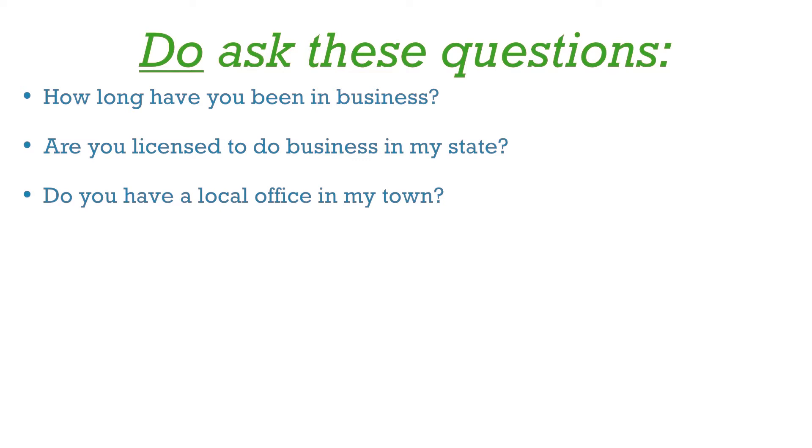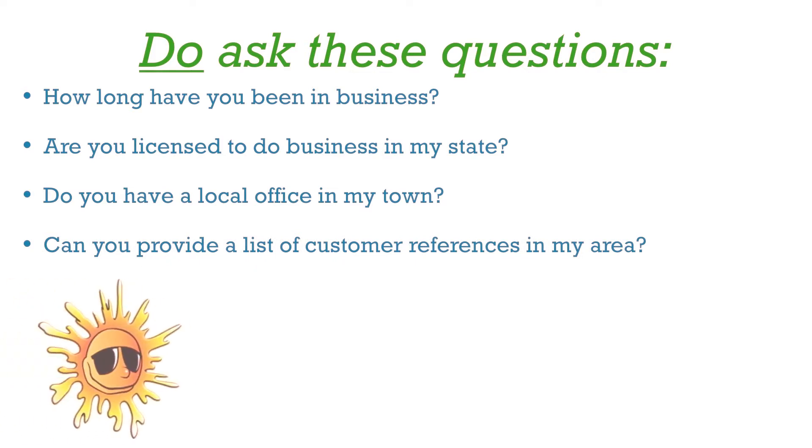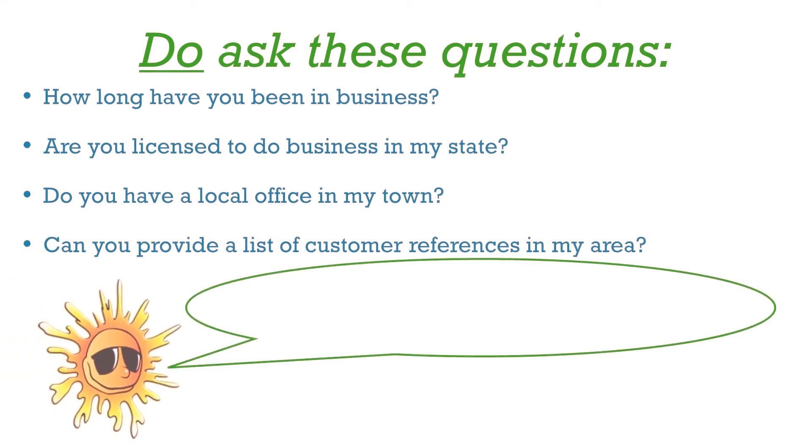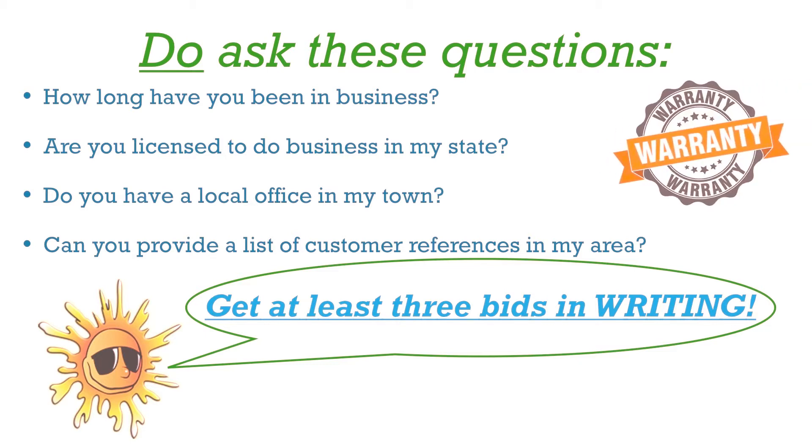As with any major home improvement project, purchasing from the right installer or contractor is every bit as important as the product that you are purchasing. Get a list of references and call them. Be wary of any really low bids. Getting three bids will give you a better idea of what to expect, and get every interaction in writing.